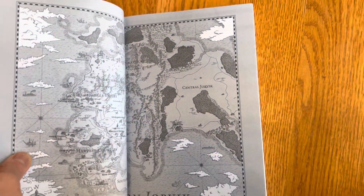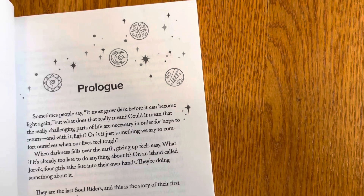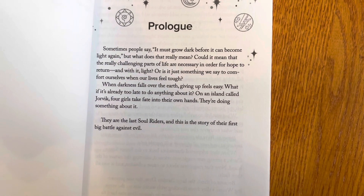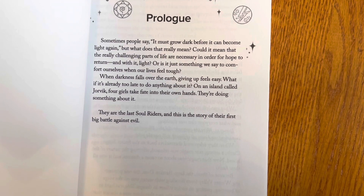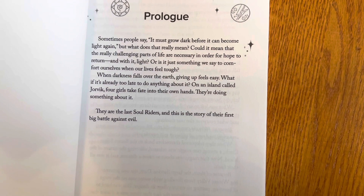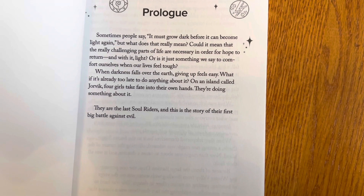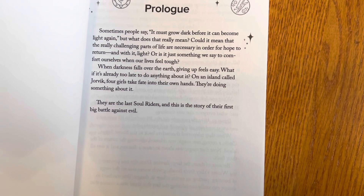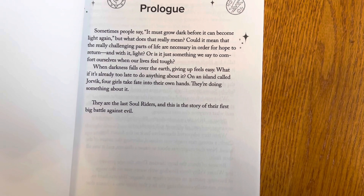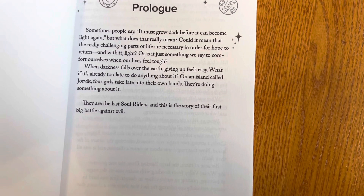Here's Jorvik. Here's the prologue: 'Sometimes people say it must grow dark before it can become light again. But what does that really mean? Could it mean that the really challenging parts of life are necessary in order for hope to return, and with it light? Or is it just something we say to comfort each other, to comfort ourselves when our lives feel tough? When darkness falls over the earth, giving up feels easy. What if it's too late to do anything about it? On an island called Jorvik, four girls take fate into their own hands. They're doing something about it. They are the last Soul Riders. And this is the story of their first big battle against evil.' Sounds very exciting.